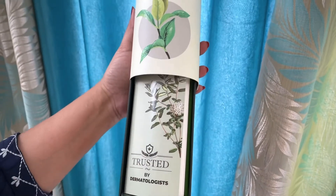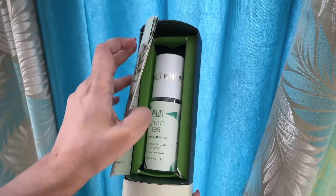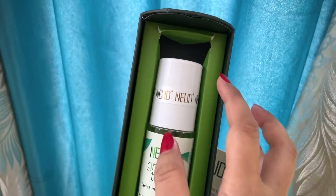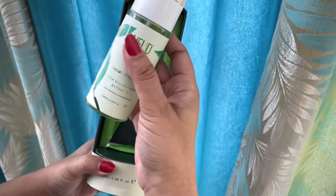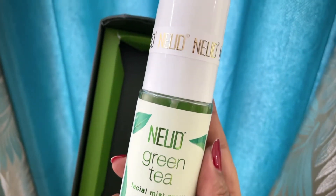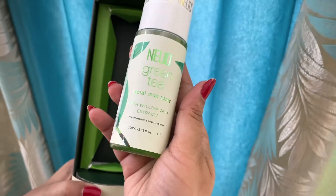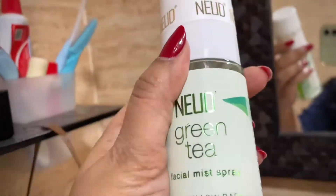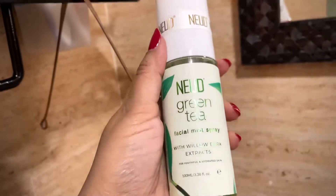That is why I got this Nudes Green Tea Facial Mist Spray. It comes with willow bark extract and this mist gives you youthful and hydrated skin. I want a mist which gives youthful and also hydrated skin so that I don't need to use any other product — it's like a very quick routine for me.